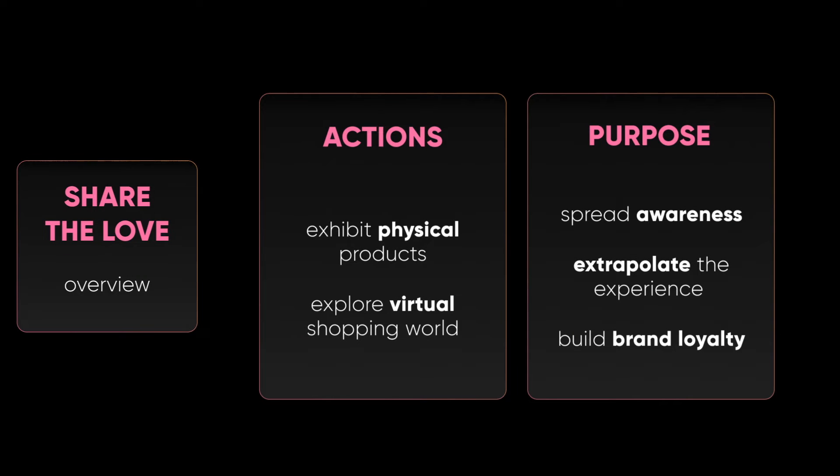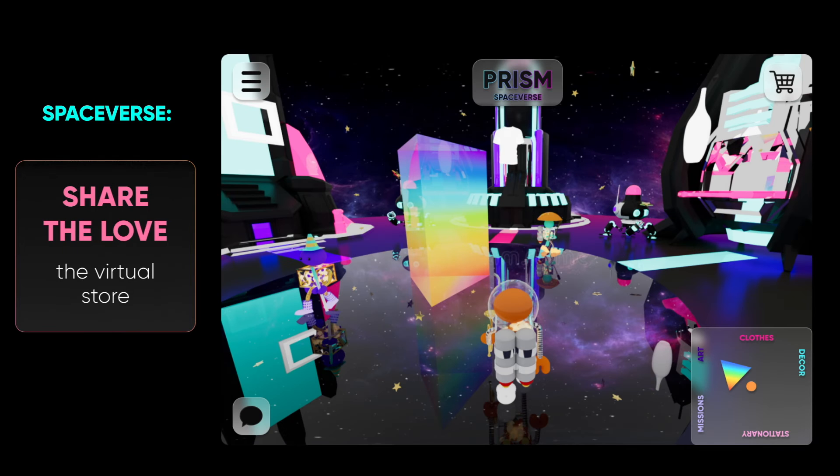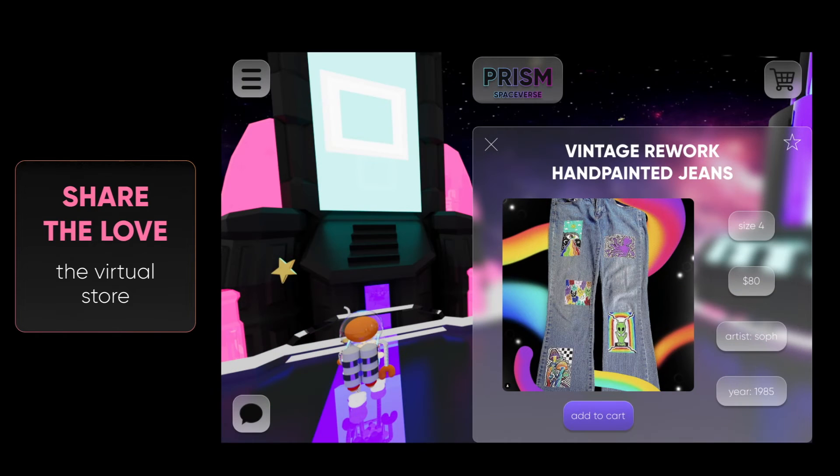The post-experience, Share the Love, involves exhibiting physical merchandise and exploring a virtual store. By wearing a graphic tee or displaying a sculpture, individuals can extrapolate the experience and share ideas of existence, creativity, and awareness with the world. The final step is logging into the Prism website, which features a gamified open-world platform where individuals can shop products, find exclusive offers, and continue exploring the multiverse using their hex as a virtual avatar.